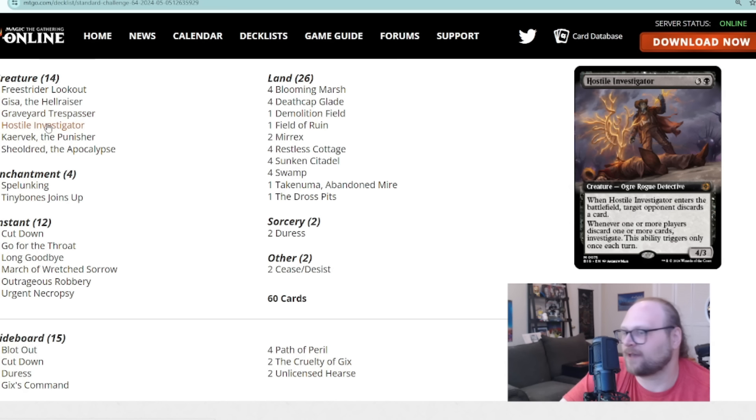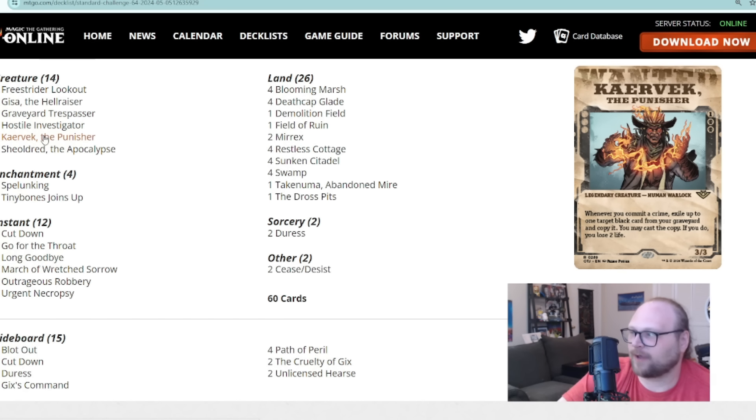As far as committing crimes: Graveyard Trespasser does so for free whenever it attacks. Hostile Investigator comes into play and commits a crime — we first saw it peek its head in during the Pro Tour in sideboards, but here it's in the main deck as a two-of. It's a cool card from The Big Score that doesn't look like much when you first read it, but there's a lot of value once you actually play with it.